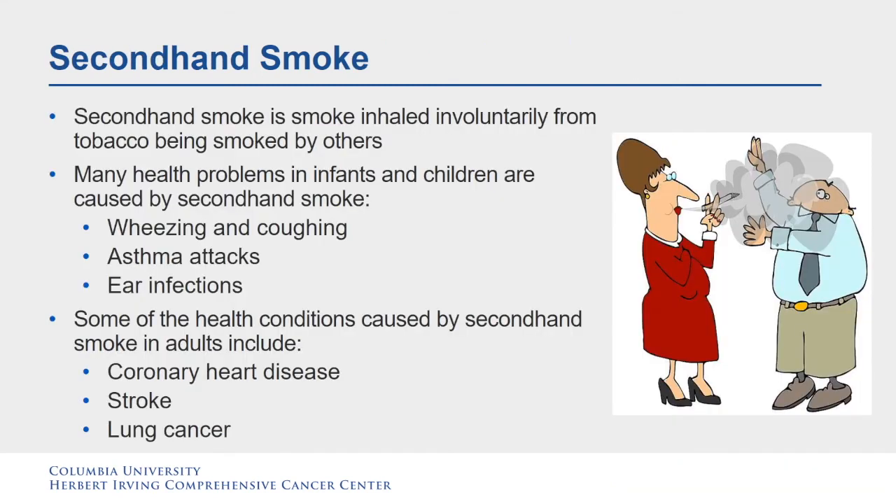Now we are going to learn about secondhand smoke. Secondhand smoke is smoke inhaled involuntarily from tobacco being smoked by others. Many health problems in infants and children are caused by secondhand smoke, including wheezing and coughing, asthma attacks, and ear infections. Some health conditions in adults can include coronary heart disease, stroke, and lung cancer.